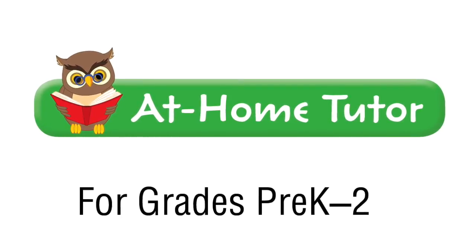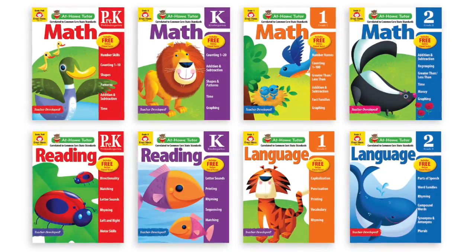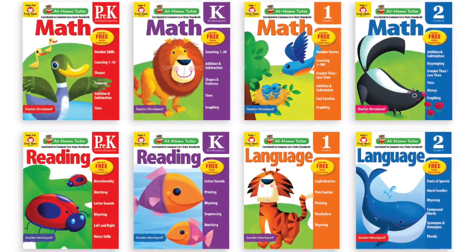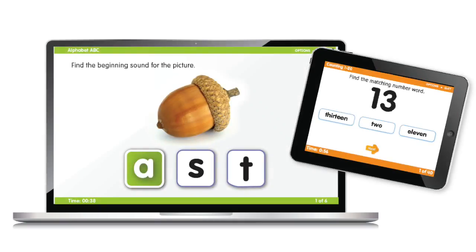At-Home Tutor activity books from Evan-Moor provide grade-level activities and free online time tests. Each book includes focused skills practice to help your child feel challenged and successful. Plus, there is an answer key and online time tests that provide additional skills practice.